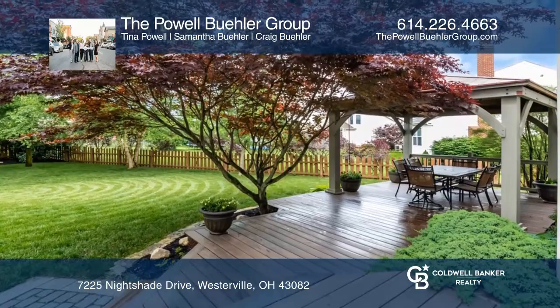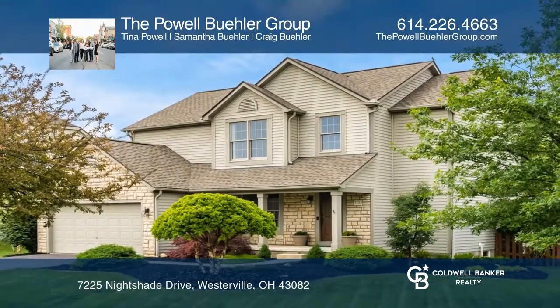Experience everything this home has to offer by calling the Powell Bueller Group today.